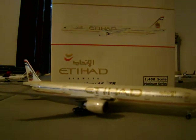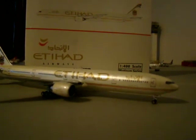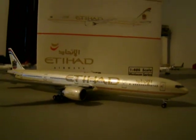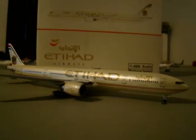Etihad's A340-600s also have Abu Dhabi Grand Prix markings. Etihad, I think, flies a fleet of mainly wide bodies — the Airbus A340-500, maybe the 600, and the 777-300 ER like this, along with a couple of other aircraft. It's one of the Gulf carriers, very beautiful.